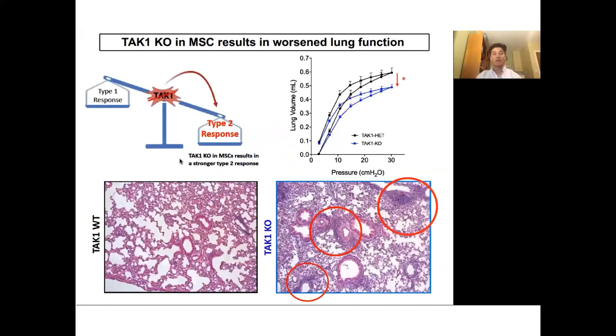One of the most well-known diseases characterized by a type 2 inflammatory response is the allergic response, which can damage our lungs. We looked at the lungs of TAC1 knockout mice and found that the knockout mice had reduced lung capacity — their lungs could not hold as much air compared to those that did not have TAC1 knocked out. On closer examination, we saw increased inflammation in the TAC1 knockout mice, as shown from staining for inflammatory cells.